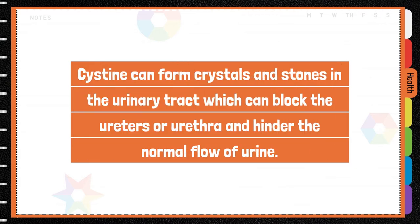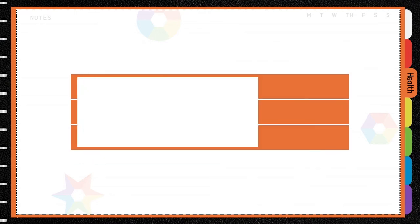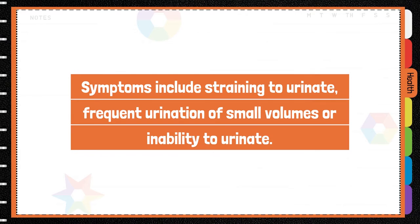Cysteine can form crystals and stones in the urinary tract, which block the ureters or urethra and hinder the normal flow of urine. Symptoms include straining to urinate, frequent urination of small volumes, or inability to urinate.